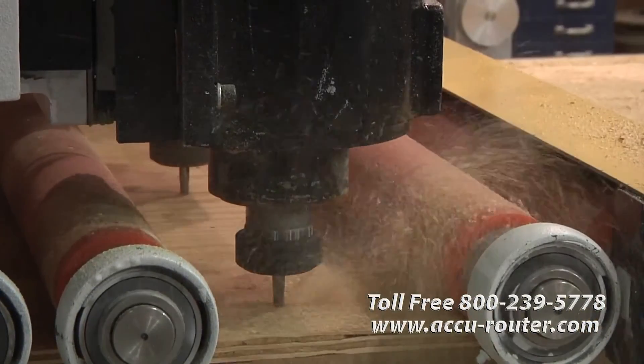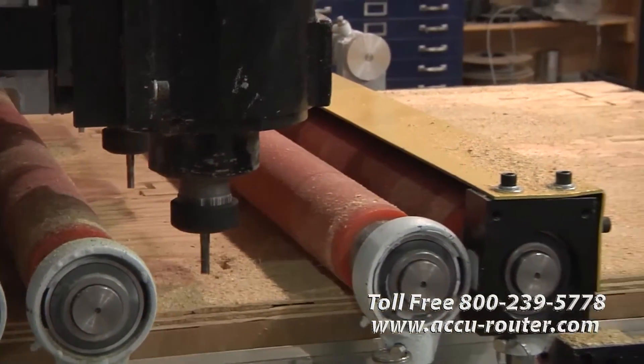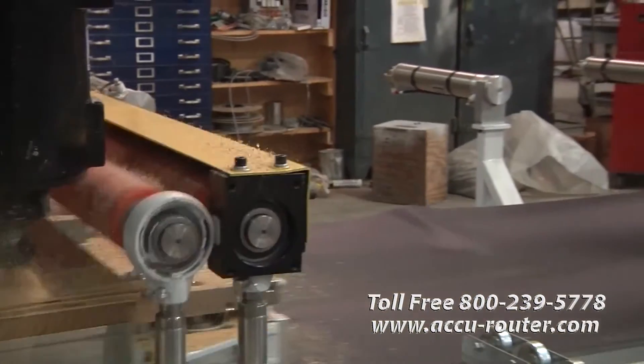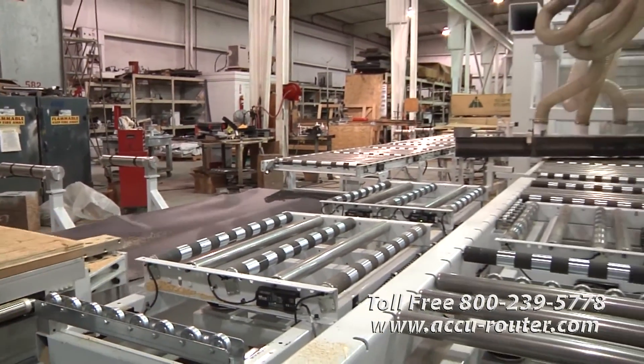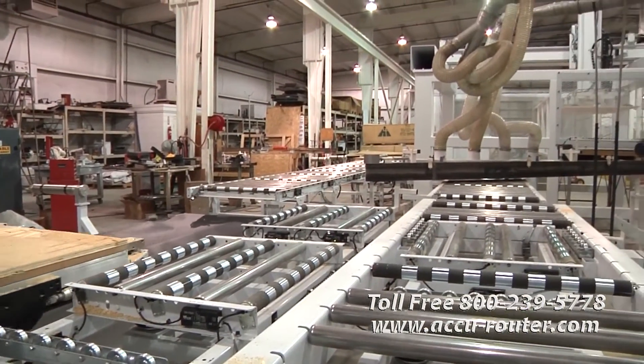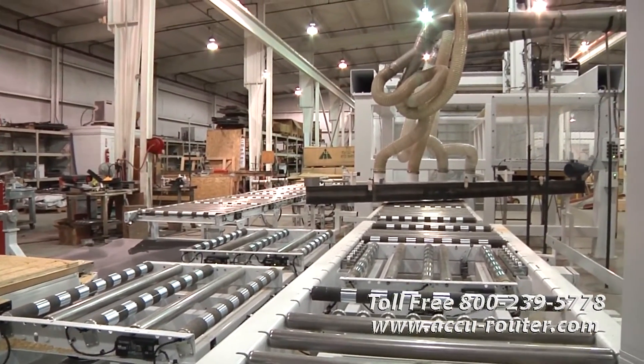AccuRouter will also supply a 40-horsepower, 500 CFM Treveni liquid ring vacuum pump. AccuRouter's decades of hold-down expertise regularly outperforms the competition — just ask our customers.